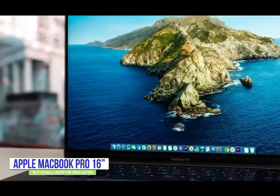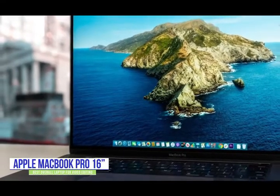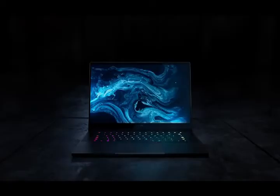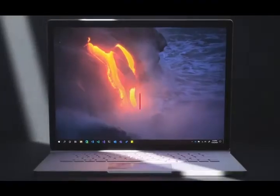If you're looking for the ultimate editing laptop, the 16-inch MacBook Pro is perfect for serious editors looking for workstation performance in a portable laptop for editing on the road or on location. I'll see you guys in the next video.